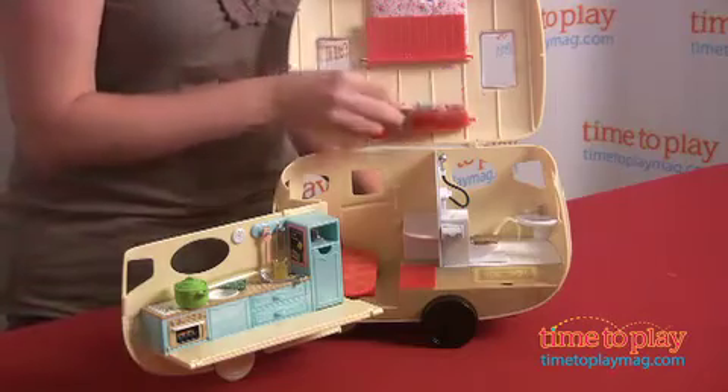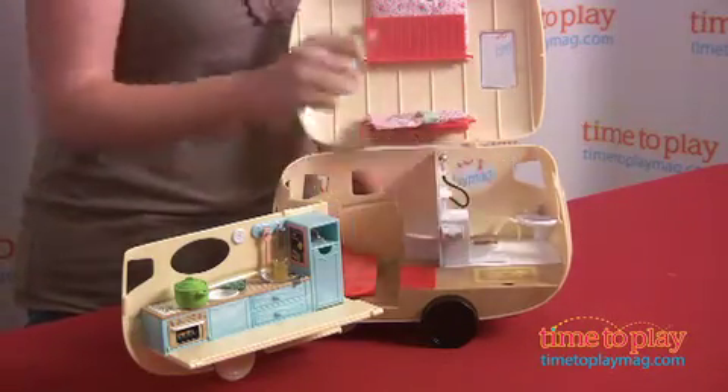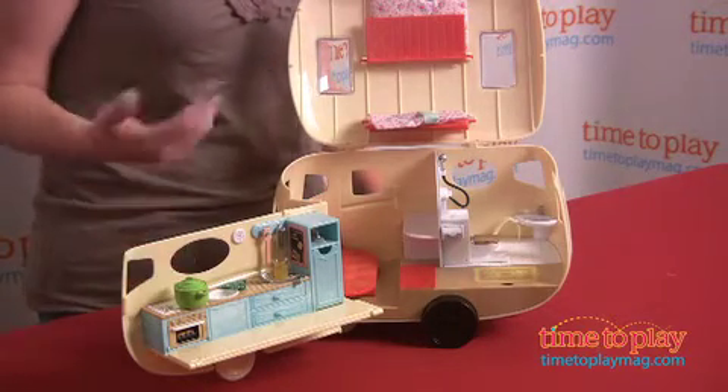The sofa folds out, and you even have some fold-down bunk beds. Of course, you can't have a bathroom without your toilet seat, some toilet paper, and lots of great accessories. There are 35 different accessories for a fully-stocked kitchen and bathroom.